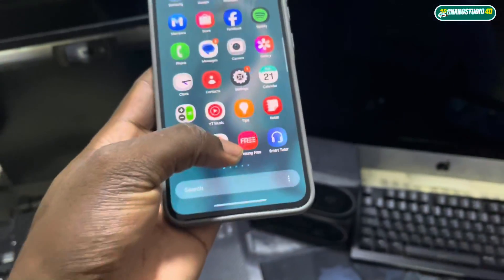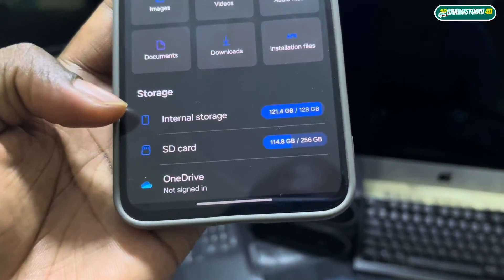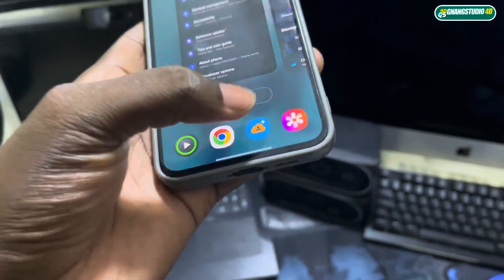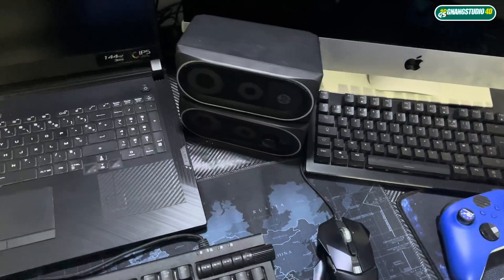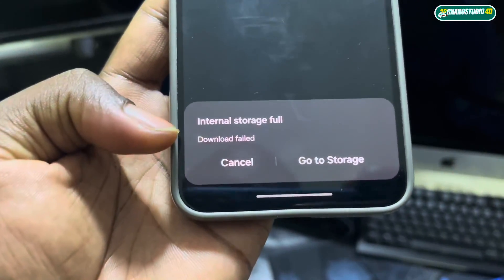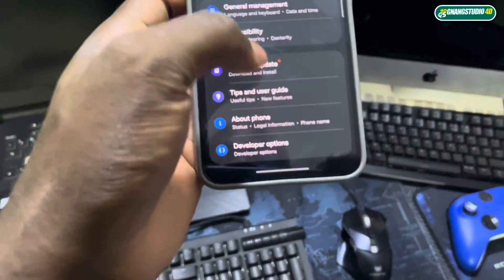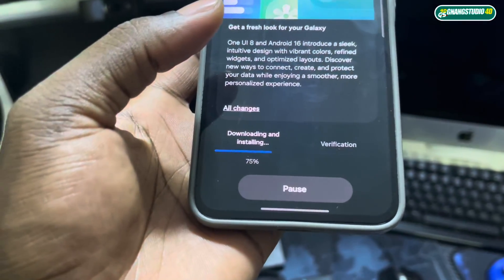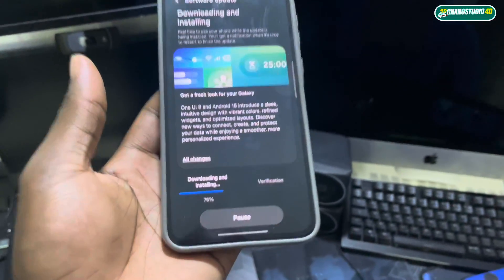Okay, there's one issue — I need more space. My entire storage is almost full. I see the internal storage is low, and I don't understand why. Maybe I need more storage to finish the update.